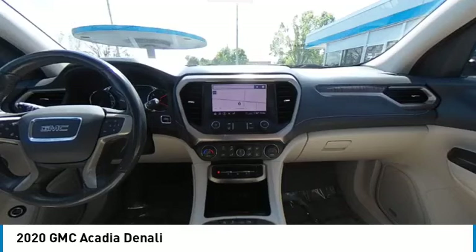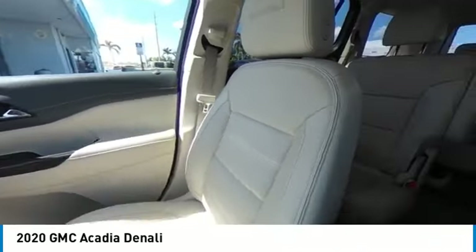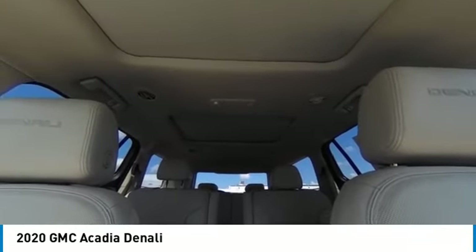This vehicle has less than 65,000 miles. Here are some of this vehicle's great options: blind spot monitor, heated mirrors, remote engine start, power lift gate, integrated turn signal mirrors.